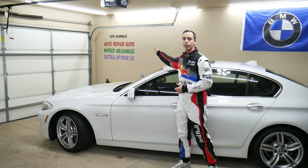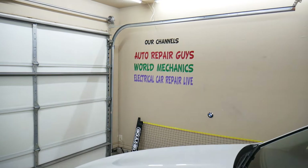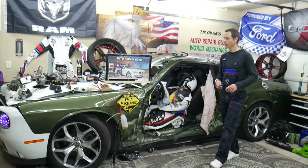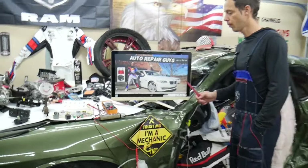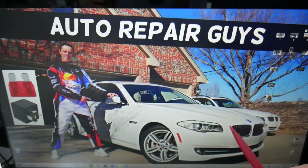We have more than 14,000 free repair videos on our YouTube channel — check them out, they can save you thousands of dollars in future repairs. Now, where can you expect to find the fuse for the infotainment screen display? We'll demonstrate on this BMW 5 Series.